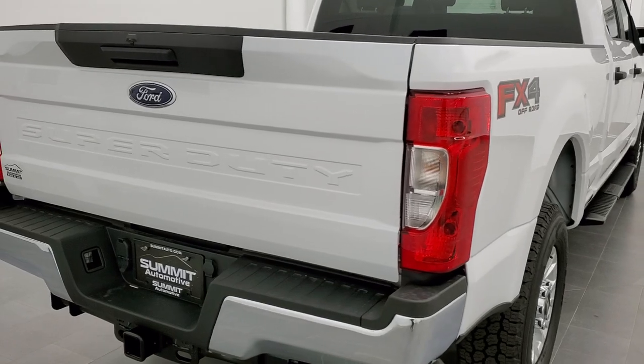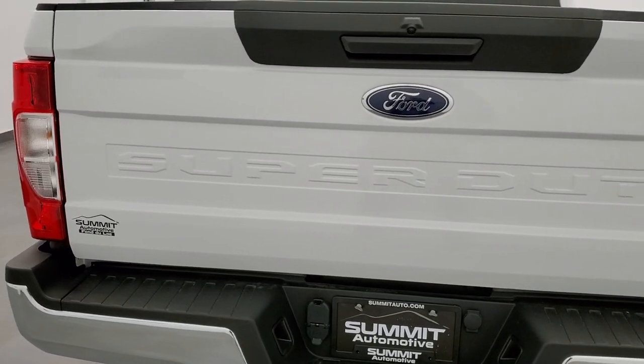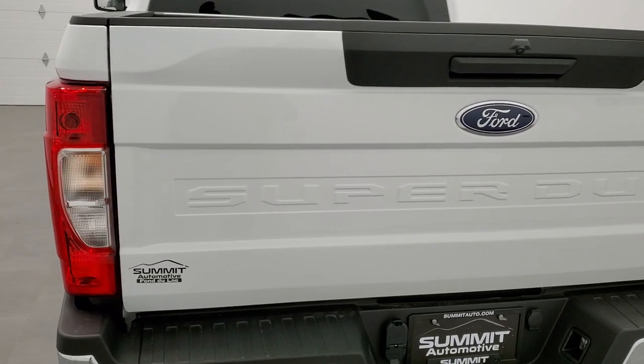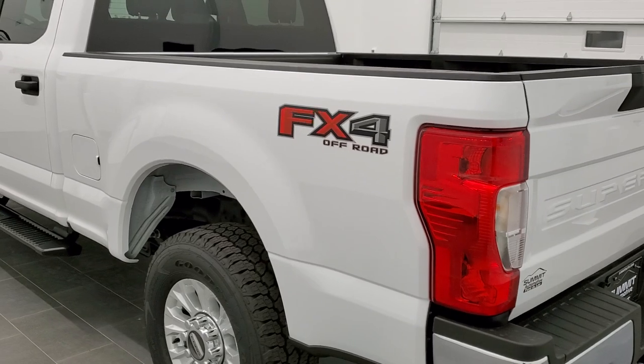This vehicle has a 7.3 liter V8 motor which pumps out 430 horsepower, and that is combined with the 10-speed automatic transmission.